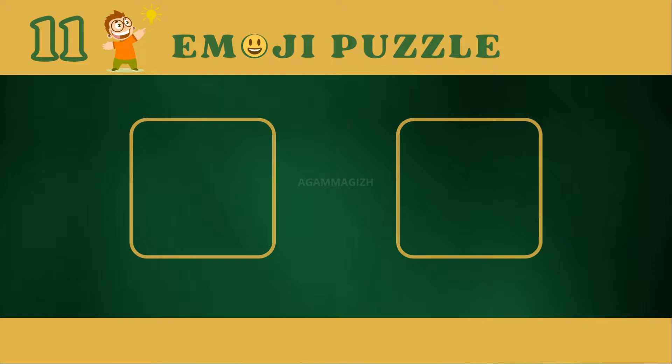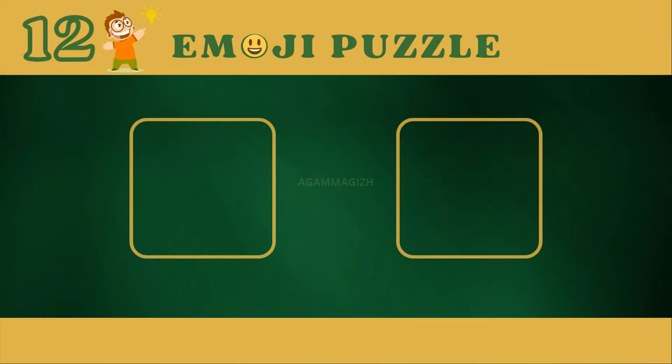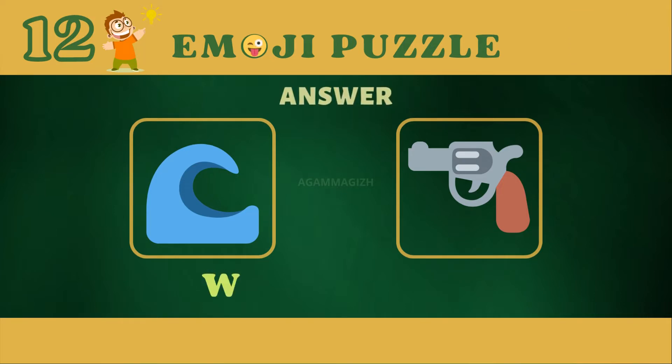Puzzle eleven. Answer is Playboy. Puzzle twelve. Answer is Water Gun.